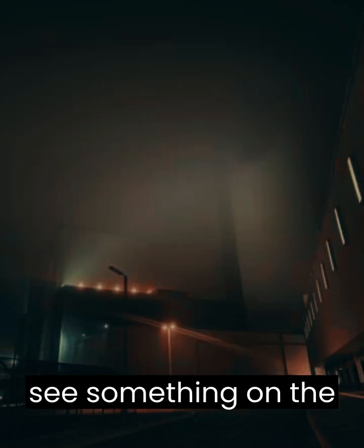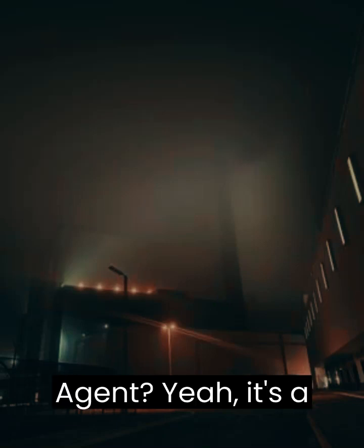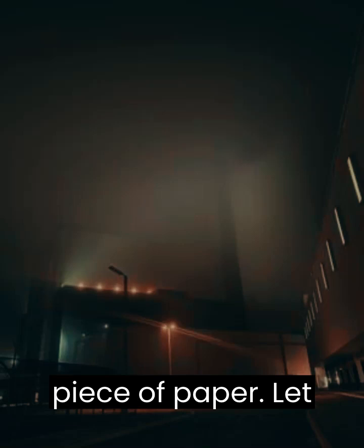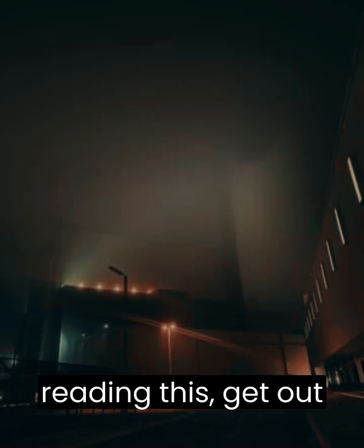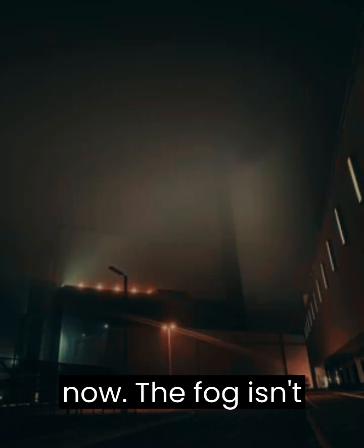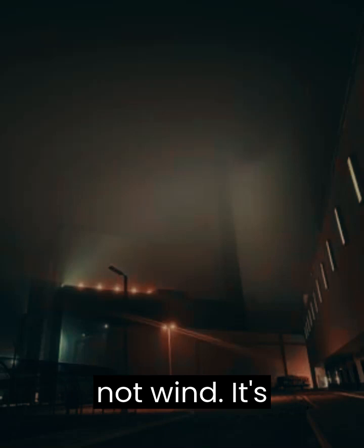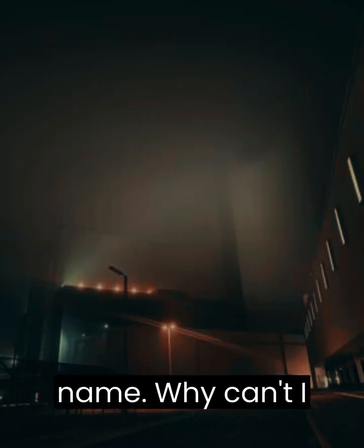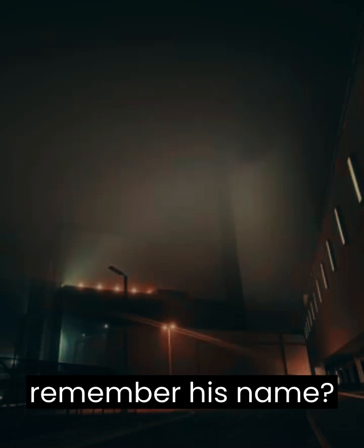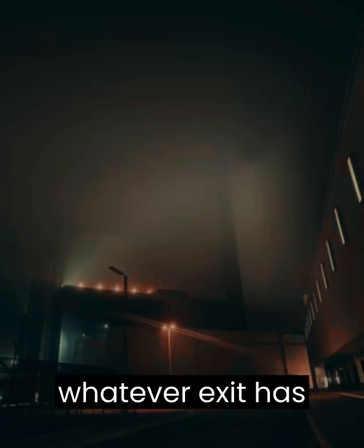Wait, I see something on the ground. HQ: Can you get closer to it, agent? Yeah, it's a piece of paper. Let me read it out for you. 'If you're reading this, get out now. The fog isn't what it seems. It's not wind. It's already eaten...' — God, I forgot his name. Why can't I remember his name? Whatever, just get out fast from whatever exit has been found.